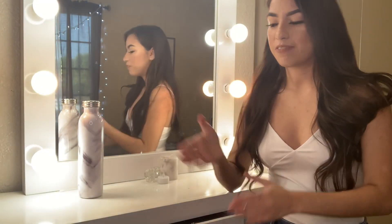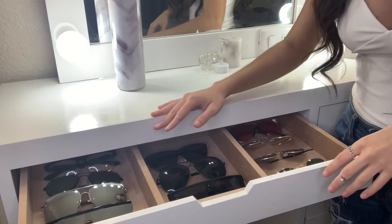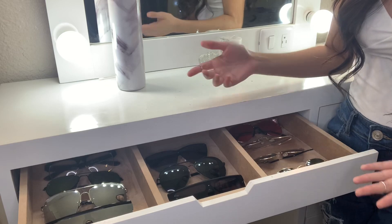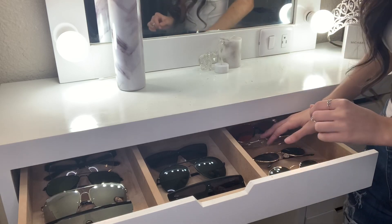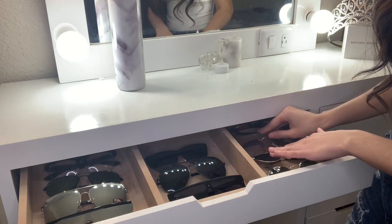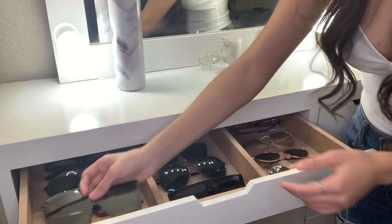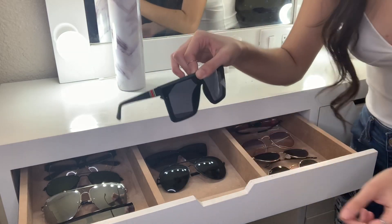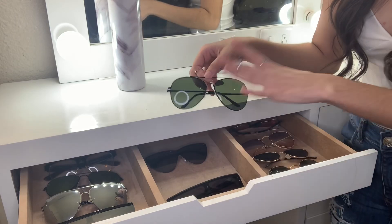My favorite part of my vanity is this long cabinet. When you open it up, I have all my glasses — there are so many different types. Personally, this is my favorite section because I love black ones. Here I have ones that look more like hippie-style, these are my favorites because of the color. And these are the ones I like to use when I don't have makeup on — I use these a lot.